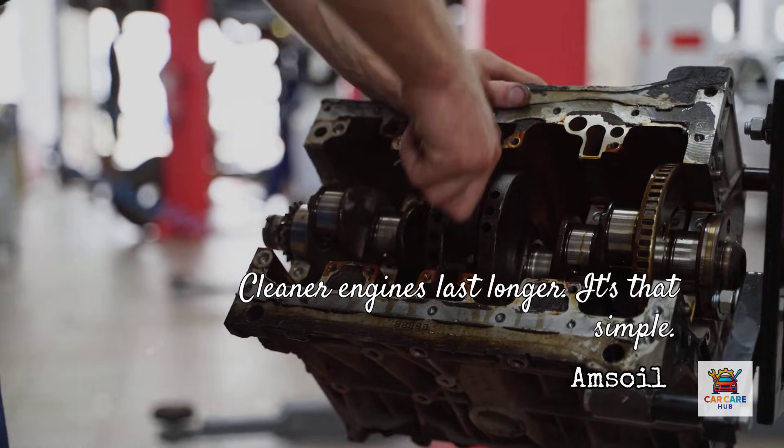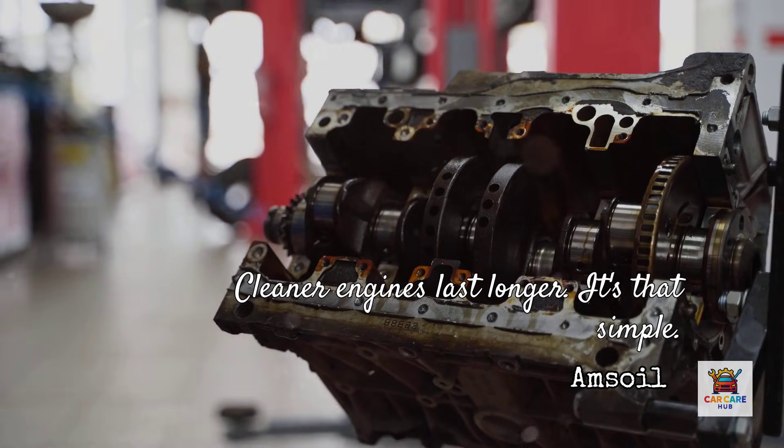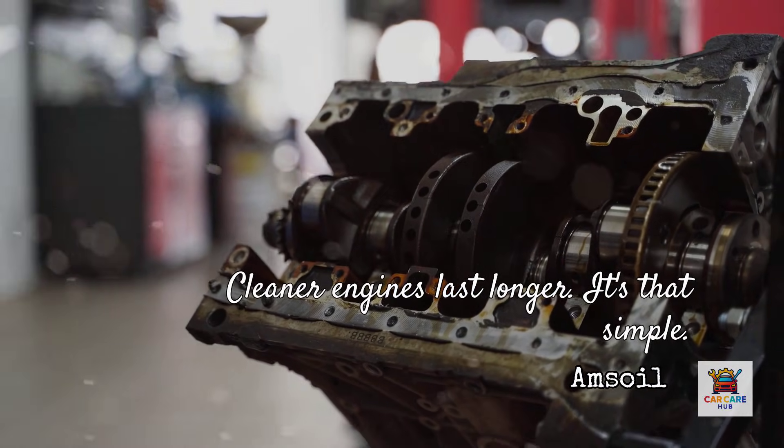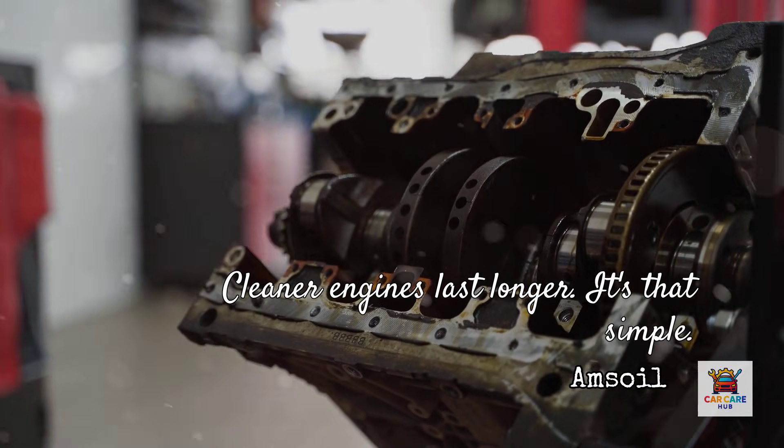Cleaner engines last longer — it's that simple. Deposits rob power, increase fuel consumption, and accelerate wear. Amsoil's documented deposit control isn't marketing hype; it's measurable performance in standardized testing.